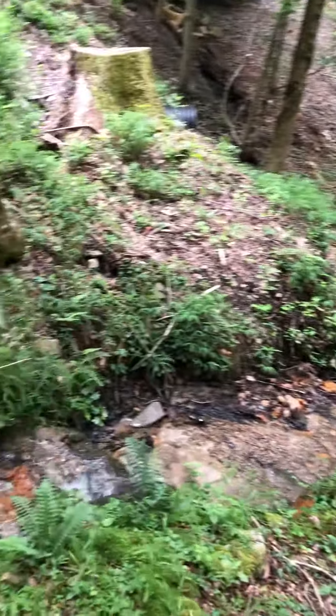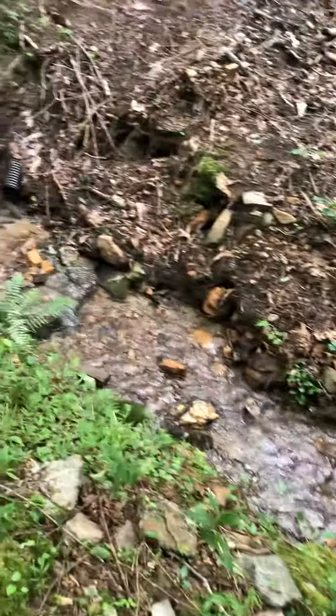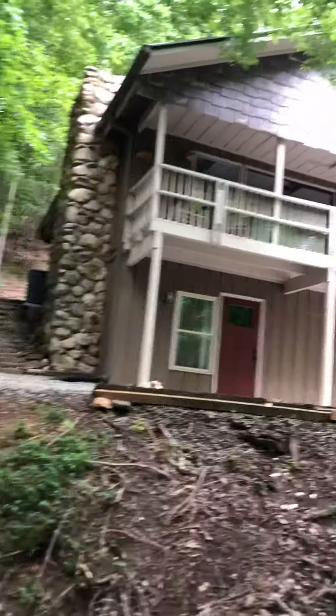This is a really cool lot. It has four different streams on it. The streams are right up against the house — you can hear the streams from inside. Really nice.